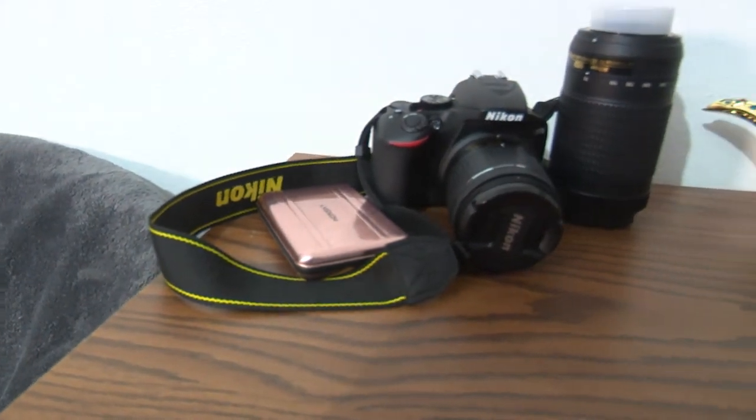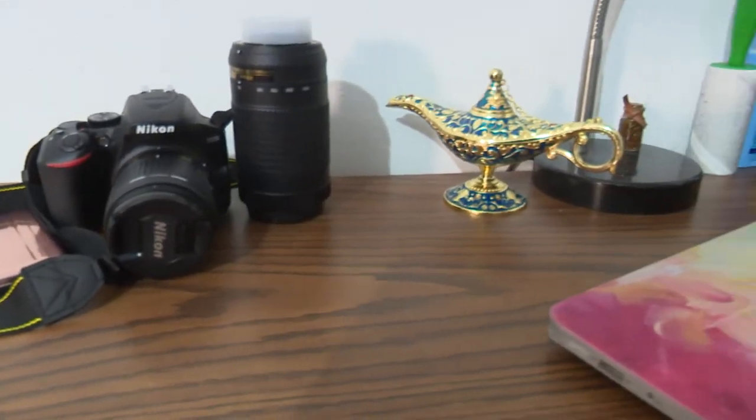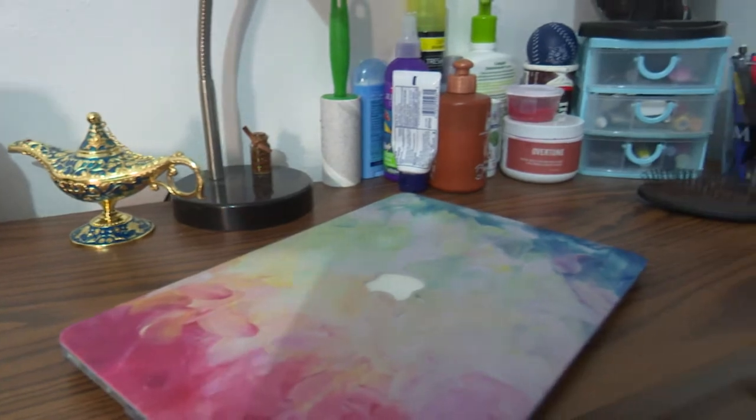Over here on my desk, I got my makeup — my makeup brushes, pencils, stuff like that.